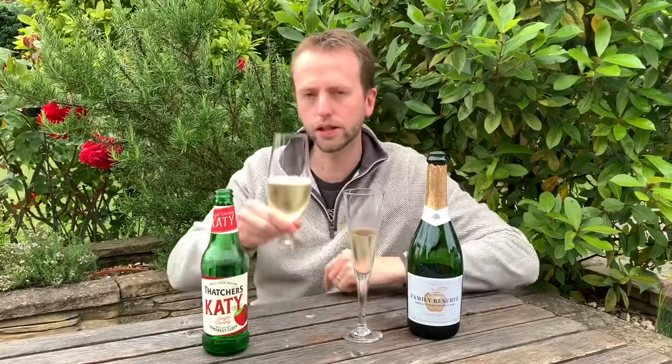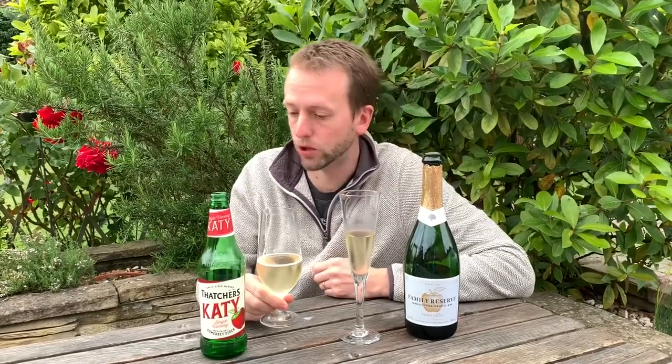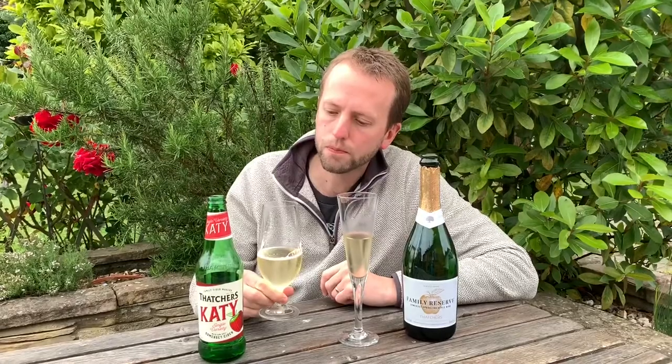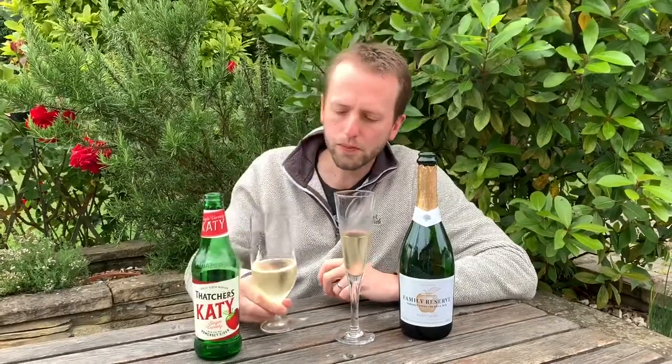Let's try the standard Katie. It's medium dry - sweeter than you might expect. It's faultless and tastes of apple, but because it's so sweet it almost has an artificially apple flavour - I don't know how else to describe it. It's just overpoweringly sweet. You can tell there wants to be a bit of acid there from the Katie apples, but it's just masked.